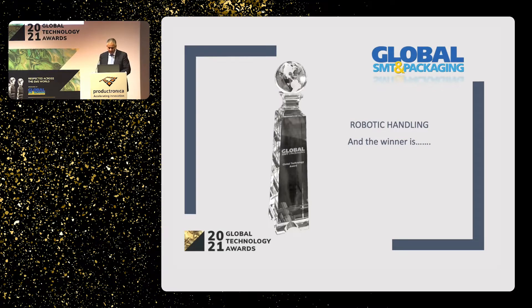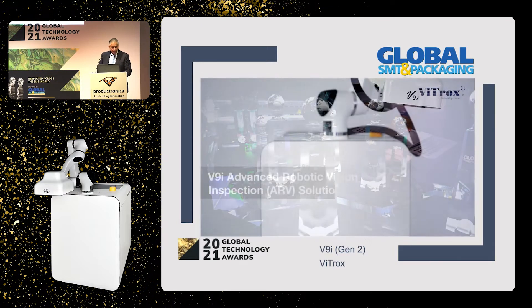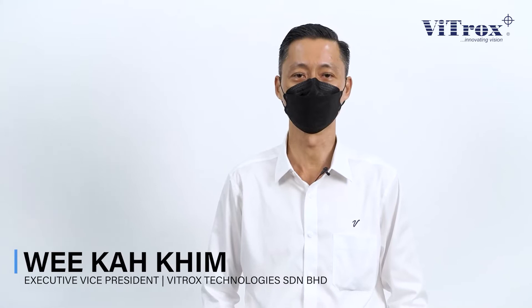This category is Robotic Handling. The winner for that category is Vitrox for the V9i Generation 2. The V9i is truly a highly flexible yet accurate vision system that can mimic the capability of the human being when it comes to final inspection and conformal coating.